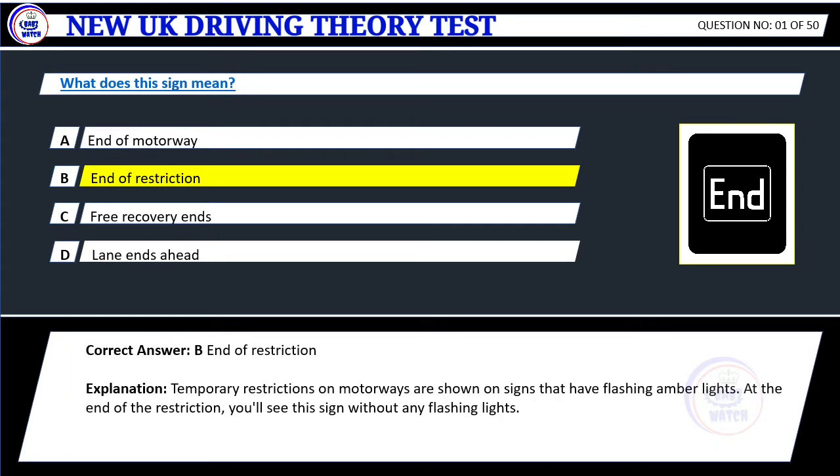Correct answer: B. End of restriction. Explanation: Temporary restrictions on motorways are shown on signs that have flashing amber lights. At the end of the restriction, you'll see this sign without any flashing lights.